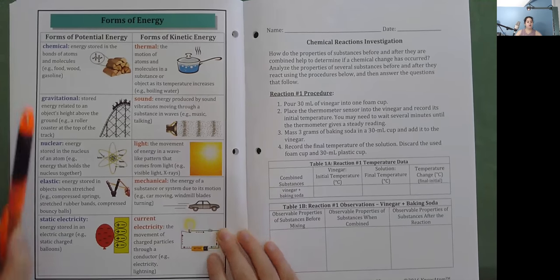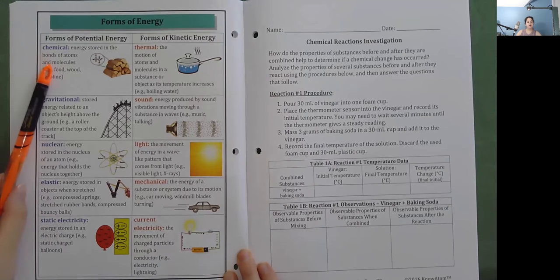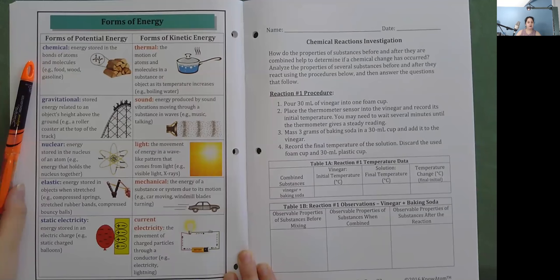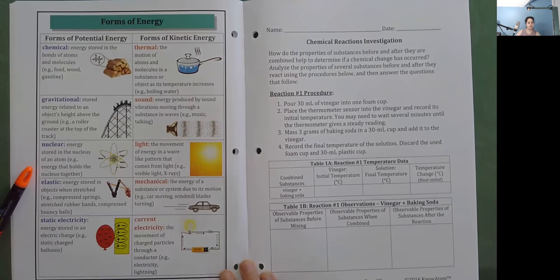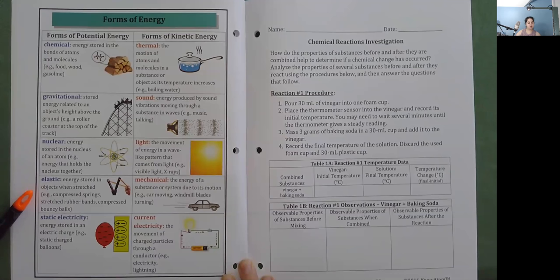Forms of Energy — Potential Energy: Chemical energy is energy stored in the bonds of atoms and molecules (examples: food, wood, gasoline). Gravitational energy is stored energy related to an object's height above the ground (example: a roller coaster at the top of a track). Nuclear energy is energy stored in the nucleus of an atom (example: energy that holds the nucleus together). Elastic energy is energy stored in objects when stretched (examples: compressed springs, stretched rubber bands, compressed bouncy balls). Static electricity is energy stored in an electric charge (example: static charged balloons).